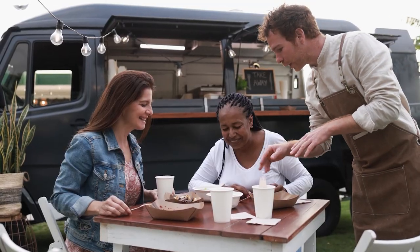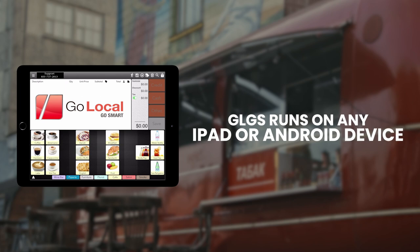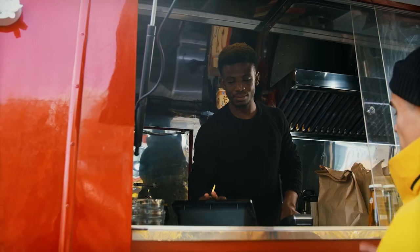You want simple hardware you can get anywhere. That's why GLGS runs on any iPad or Android device, so you always have the equipment you need.